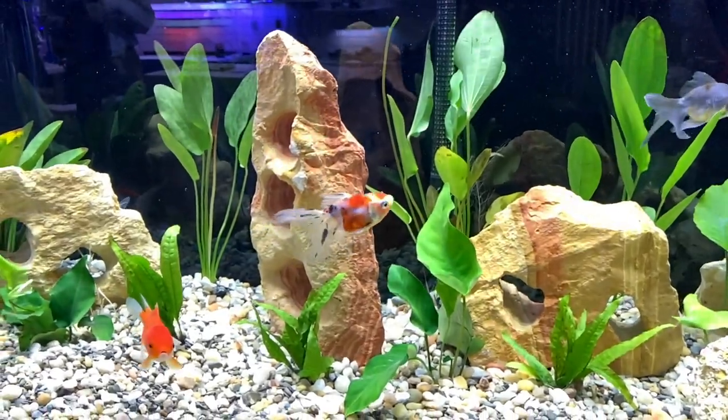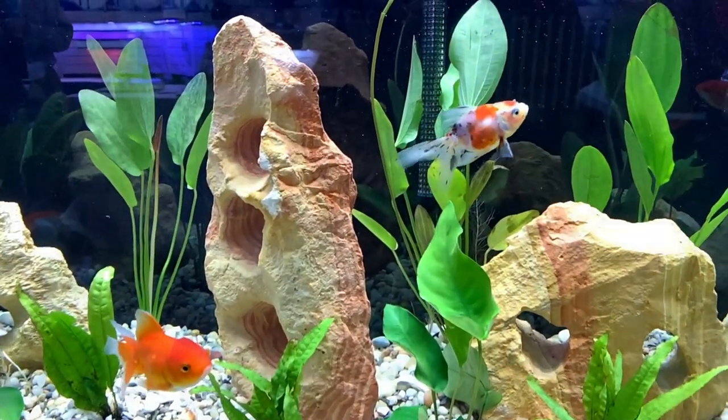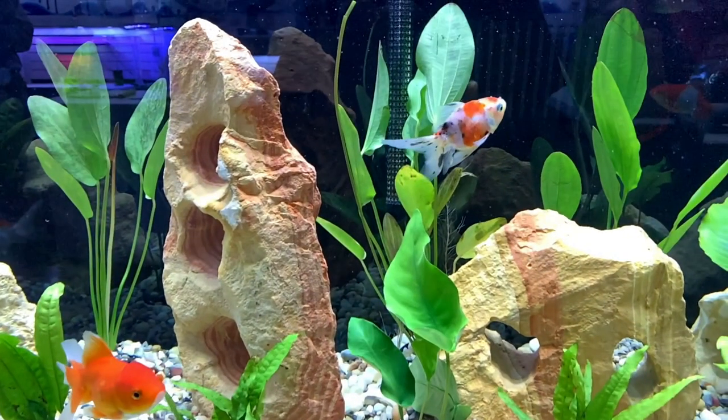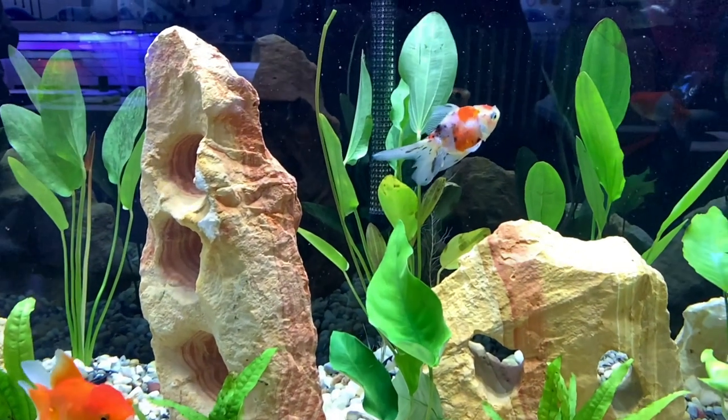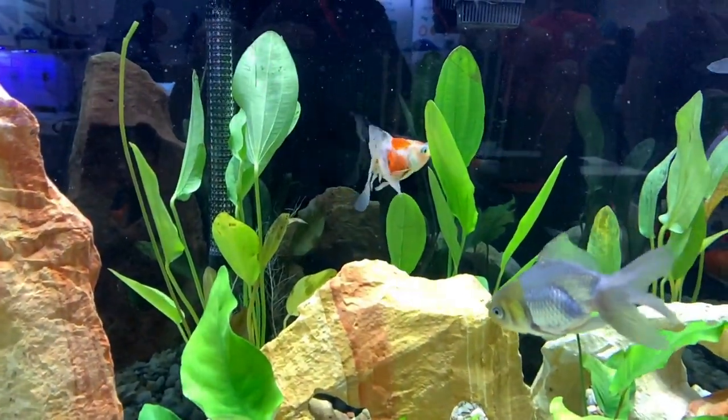Every display tank is also featuring some outstanding fish, including these fancy goldfish that I apparently accidentally hit the slow-mo button on the camera for — but I'm glad I did.